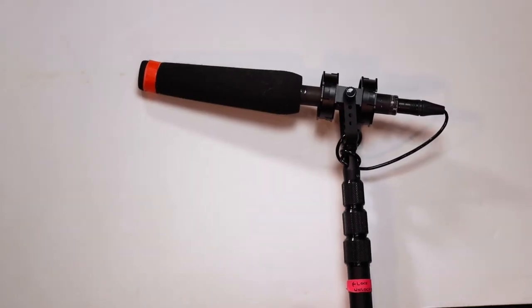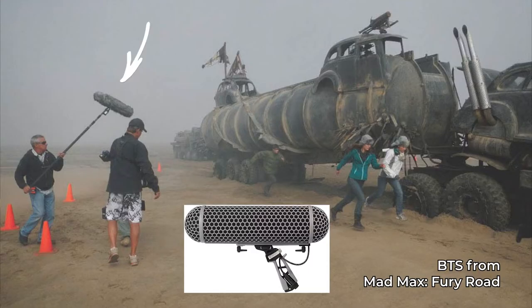Speaking of wind, let's talk about how to record audio outside. When recording audio on a boom microphone outside, typically you would use a windscreen when it's not so windy, a dead cat when it's windy, and a blimp when it's really windy.